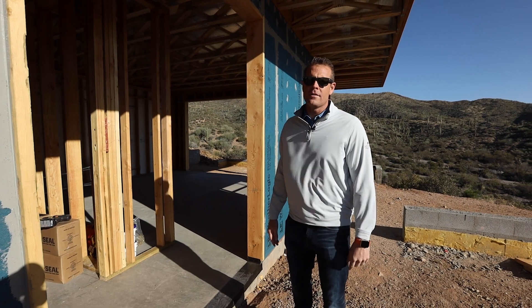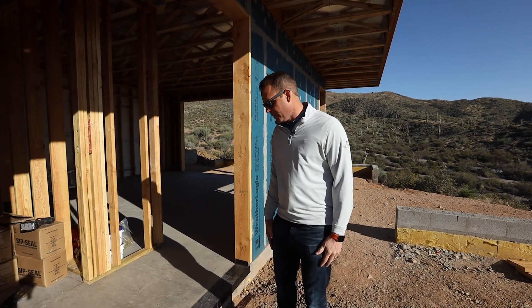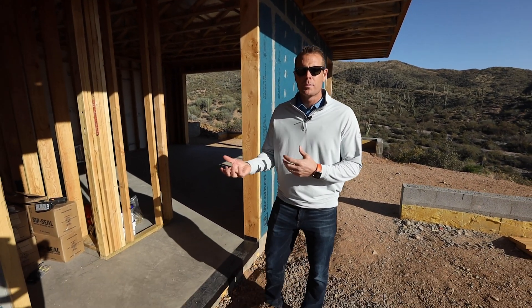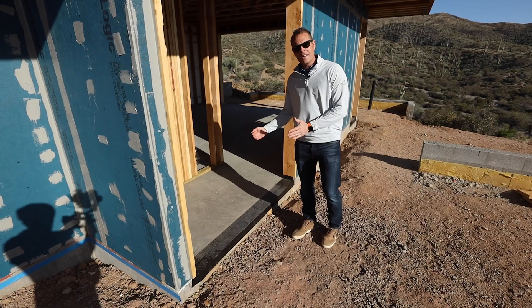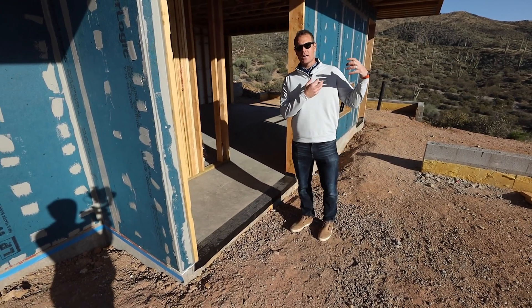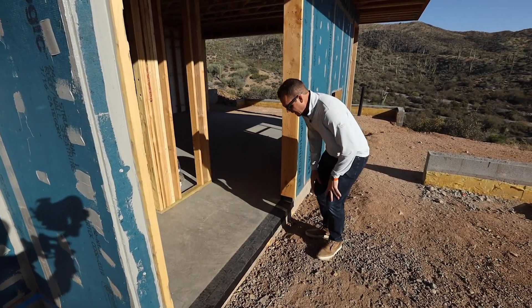Welcome to episode 14 of our YouTube Net Zero series here, and we're at the Desert Comfort Experience. Now on the exterior, this is really important as we think about thermal bridging — how are we keeping heat from entering the home? Especially as you can see, the sun is right here, shooting right on this entry into the guest casita, this ADU, and especially in the summer, that sun is going to be really powerful here in June, July, and August.